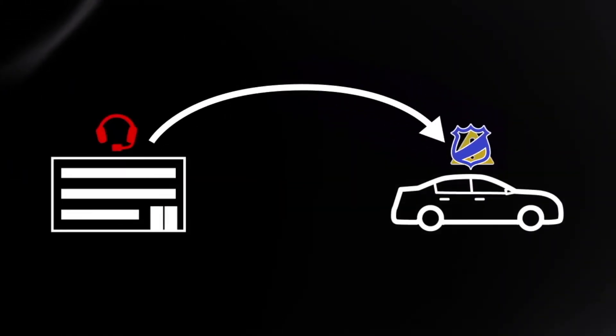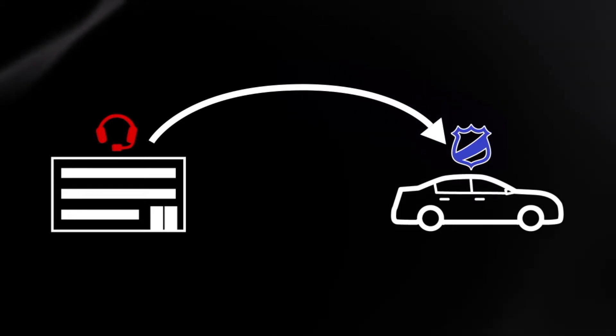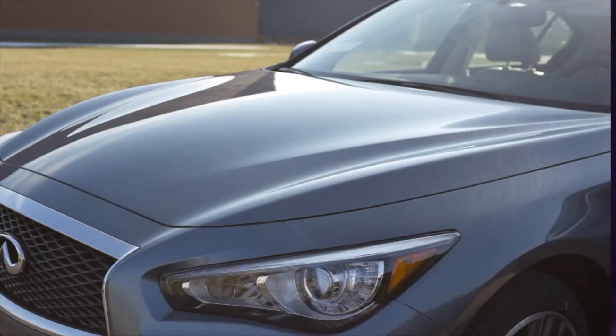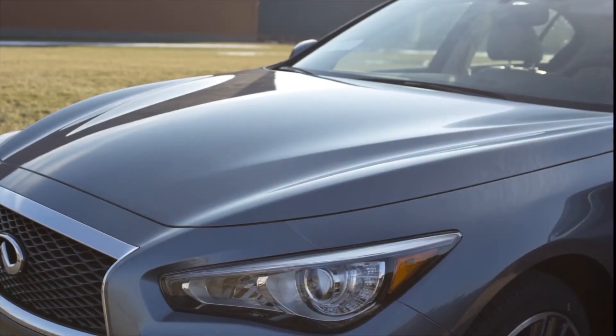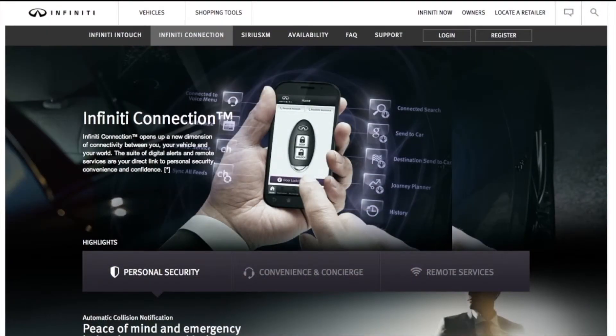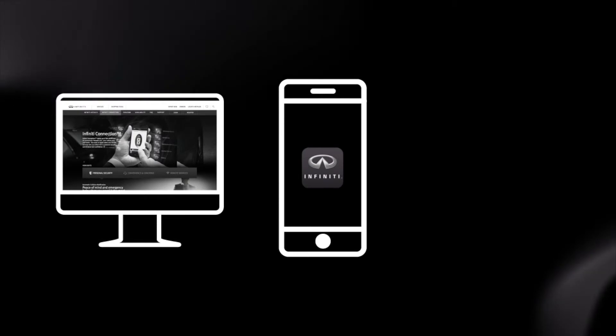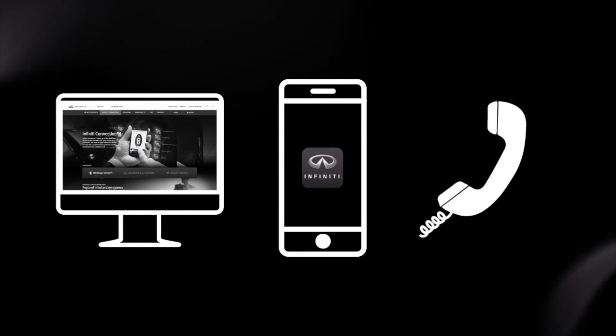Report Stolen Vehicle, a service that works in coordination with law enforcement agencies to assist in the recovery of a stolen vehicle. Remote Door Lock/Unlock, for use when you forget to lock your car or if you need to open it and don't have the keys. To use this feature, log into the Infinity InTouch Services website, use the Infinity InTouch Services app, or call Infinity InTouch Services via telephone.